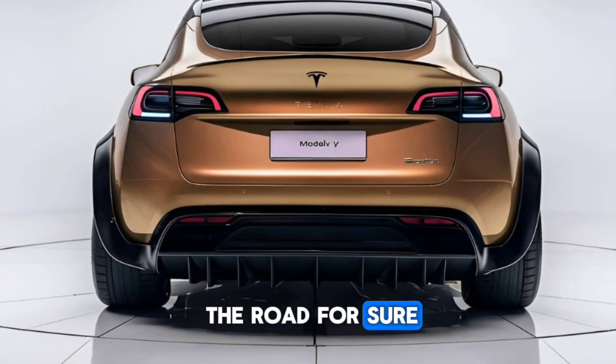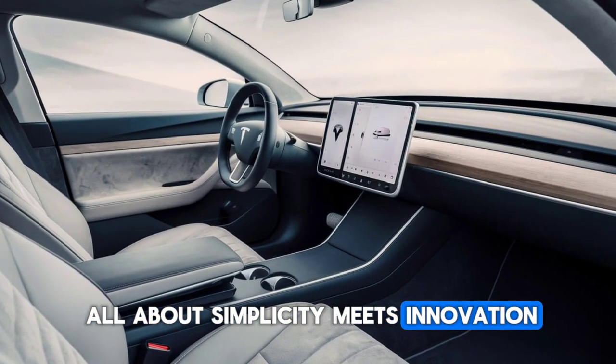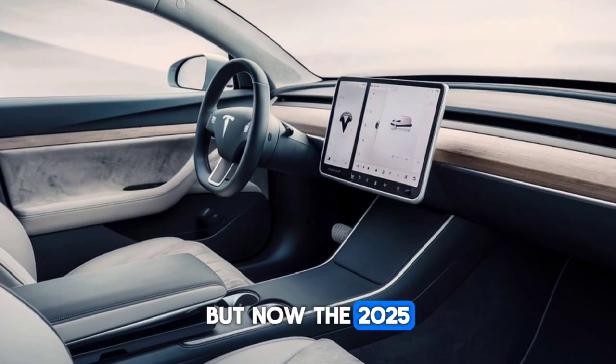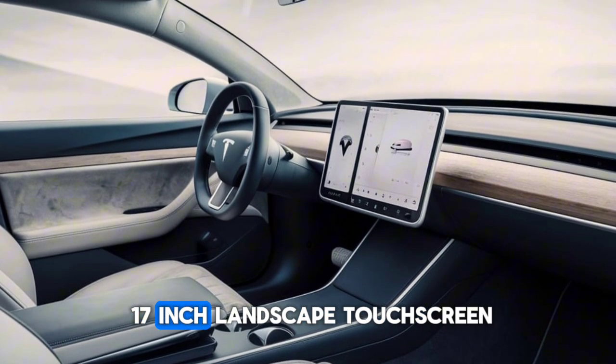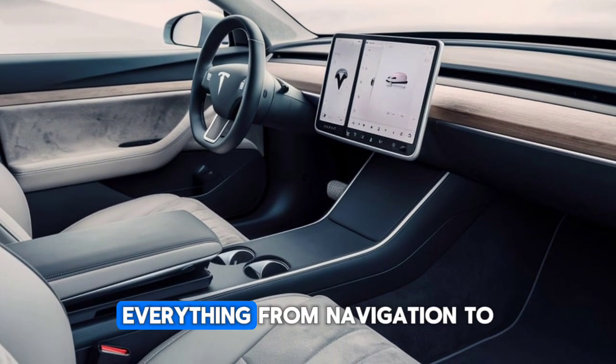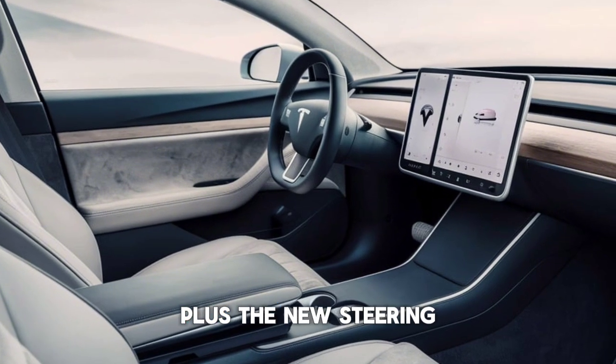Step inside and it's all about simplicity meets innovation. Tesla kept the iconic minimalist dashboard, but now the 2025 Model Y features a 17-inch landscape touchscreen — the same one from the Model S. Everything from navigation to entertainment is controlled here.